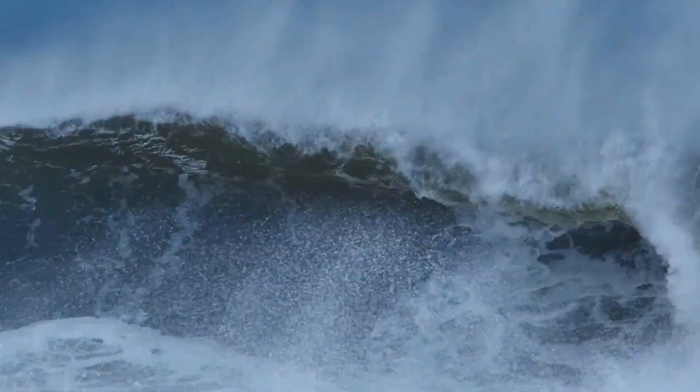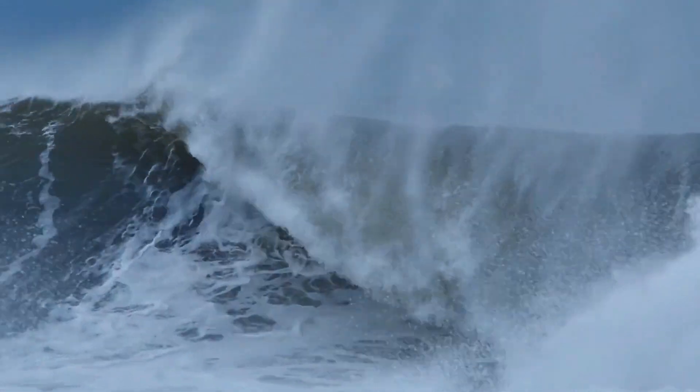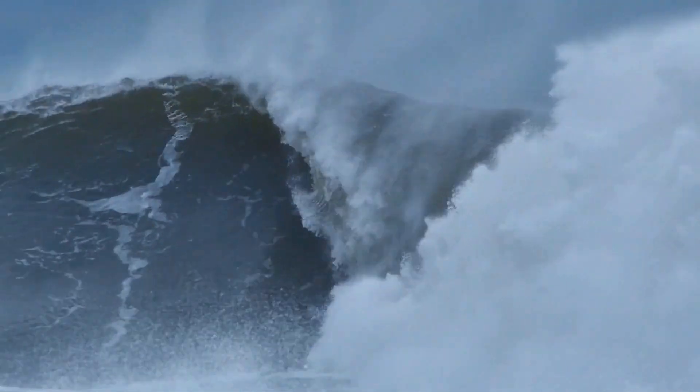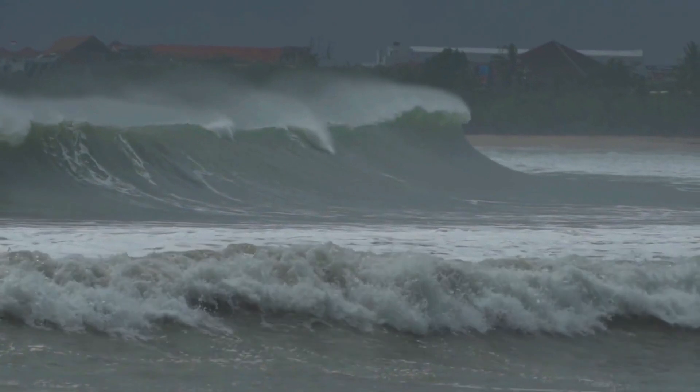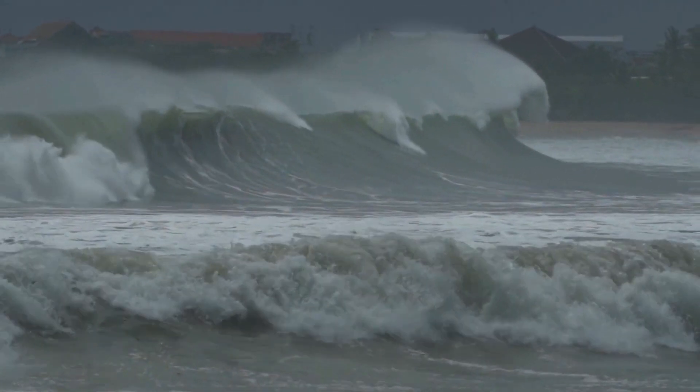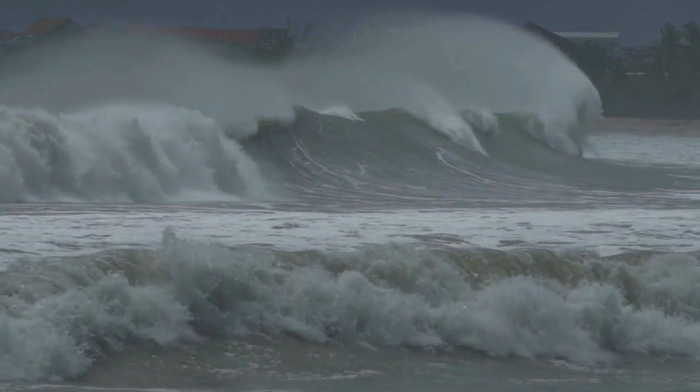Unlike a regular wave, the driving energy of a tsunami travels through the water rather than on top of it. So for 95% of a tsunami's life cycle, it is invisible to the naked eye, and only at the end does it reach the surface.